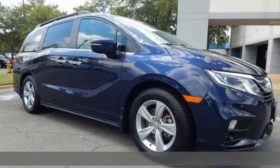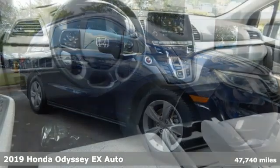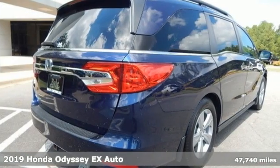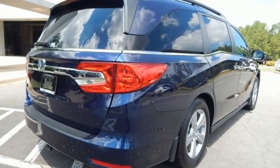Here's the 2019 Honda Odyssey. From hood to hatch, it offers all the comforts and conveniences you could want. You'll look forward to every drive with features like these.